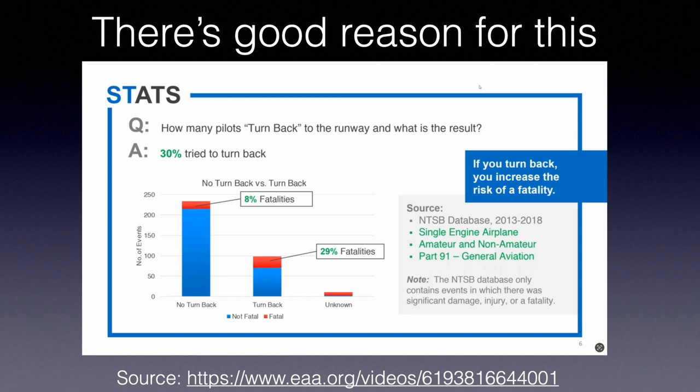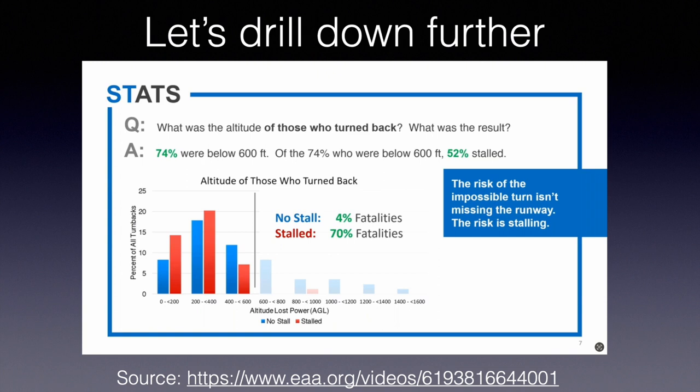What exactly causes the increase in fatality on turnbacks? Of those who turned back, 74% were below 600 feet. Of those, about half of them stalled. Looking at those groups: those who stalled had 70% fatalities, but those who didn't stall had only 4% fatality. So the risk of the impossible turn isn't so much missing the runway — it's stalling. As long as you don't stall, the fatality rate is quite low, even if you do a turnback.